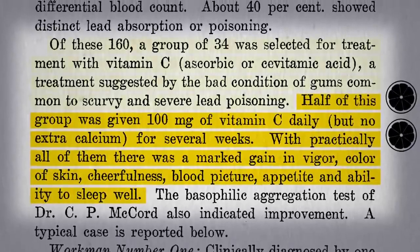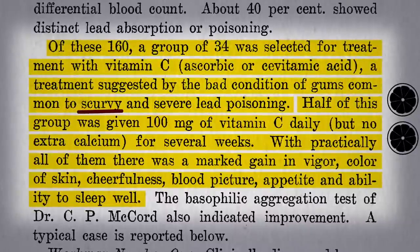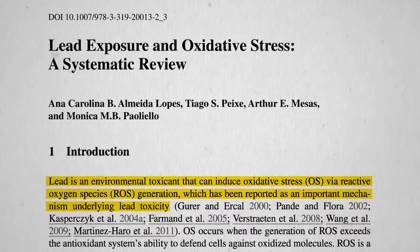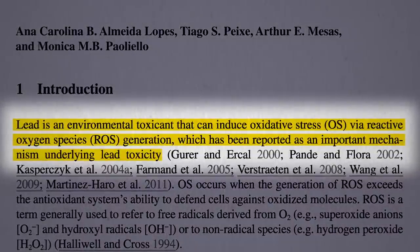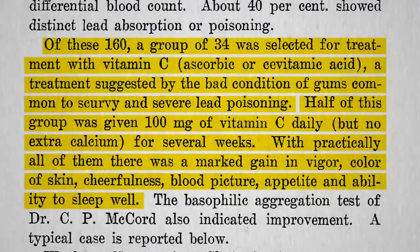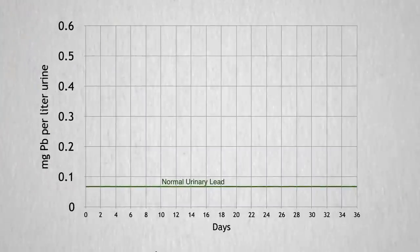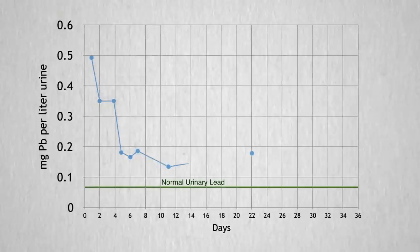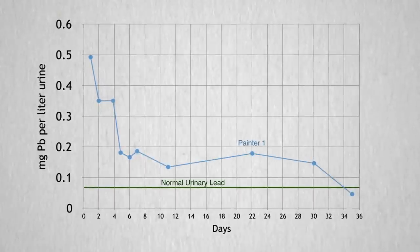Now, they were chosen because they seemed in pretty bad shape, maybe even had scurvy, so no wonder a little vitamin C helped. But vitamin C is an antioxidant, and oxidation is an important mechanism underlying lead toxicity, so it's conceivable that it may have mediated some of the harm. But the vitamin C didn't appear to just reduce the damage from the lead, but reduce the lead itself. This is the amount of lead a painter was peeing out over a month after starting 200 mg of vitamin C a day — a five-fold drop, suggesting he was absorbing less of the lead into his body.